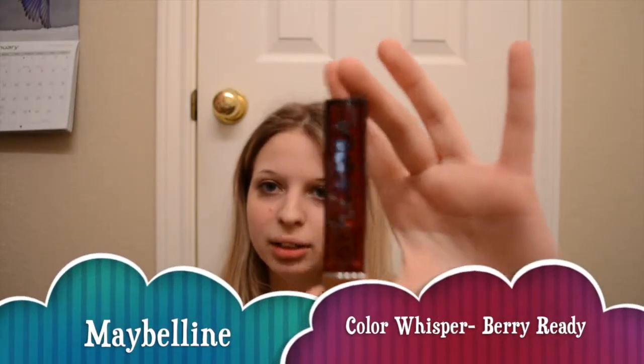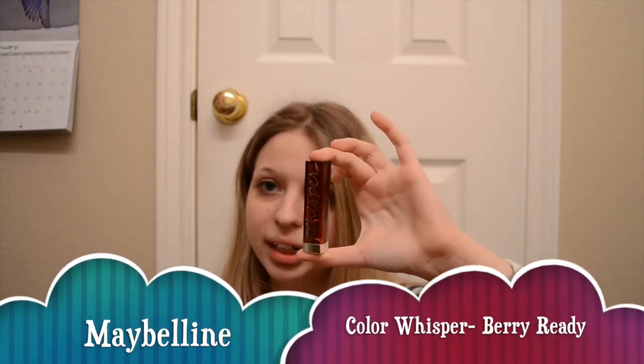My last favorite product of 2013 — and basically all the Maybelline Color Whispers. This one is in Berry Ready from the other video that I just filmed. I have these in a bunch of colors. These are just really creamy, you can build up the color, and you can make it more natural by not applying a lot. This video is getting really really long and I'm going to have to edit it.